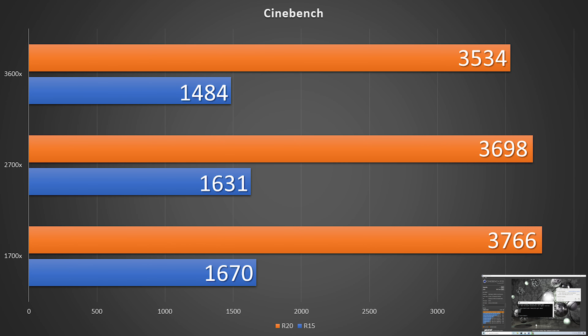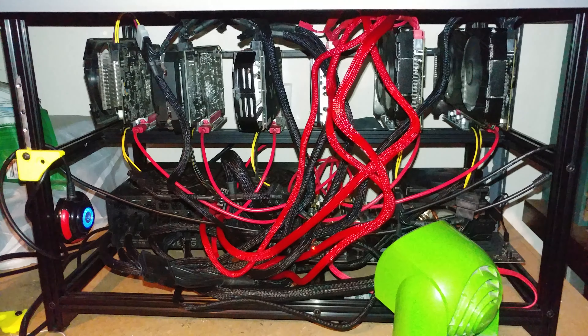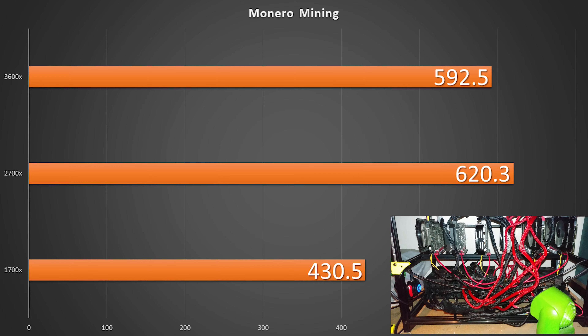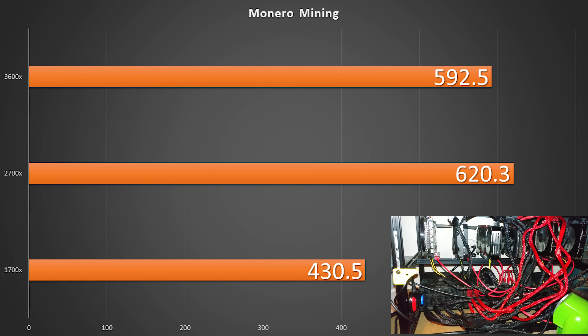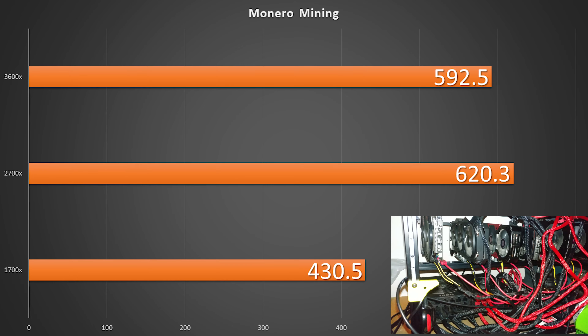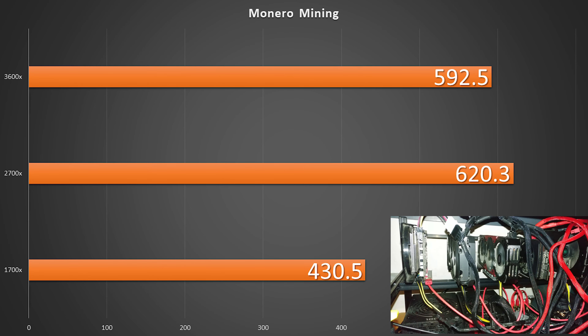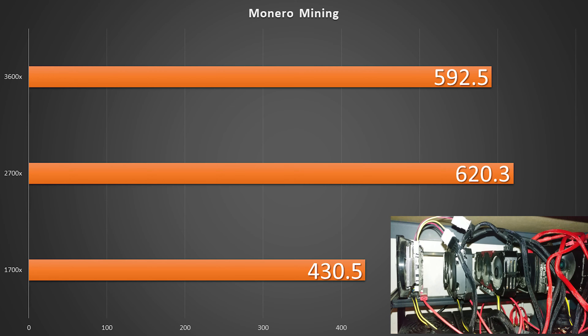In Cinebench, the 6-core 3600X is not lagging that far behind — just about a couple hundred points, and that's it. In Cinebench R20 and R15, we do see a bit more of a drop-off. In the wintertime, when I heat up my humble abode using only the heat from mining, we can see that I'll be getting plenty of Monero for that heat output — not that much slower than the two-more-core 2700X.